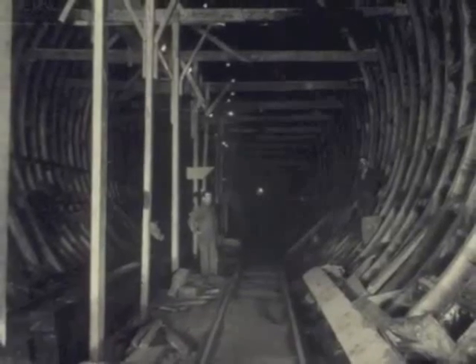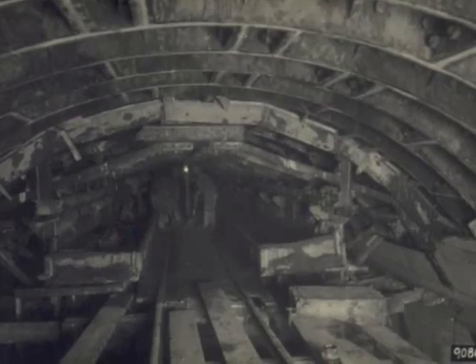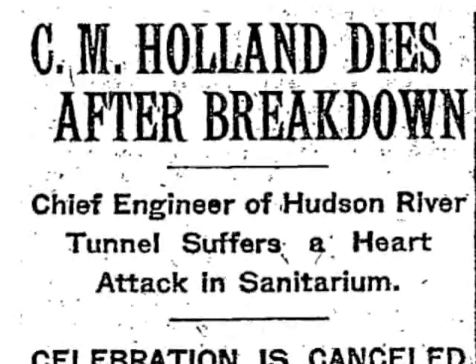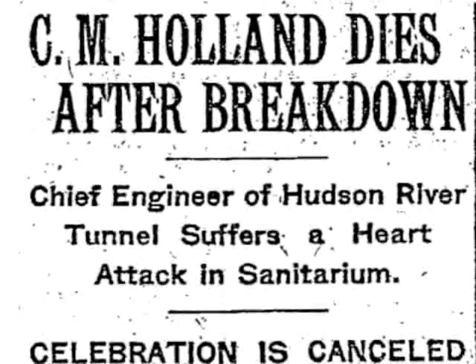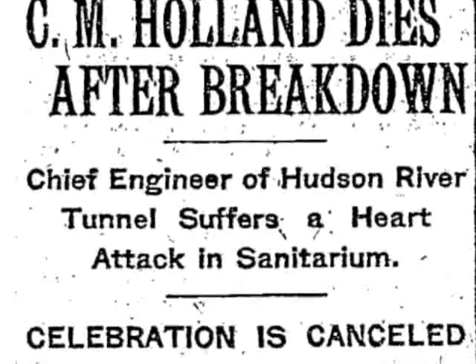As construction progressed, Holland was ever-present and widely respected. One sandhog boss said the engineer could come into the tunnel blindfolded and tell them if they were going wrong. But Holland would never see the tunnel finished. He suffered a nervous breakdown and died of a heart attack on October 28, 1924 — just one day before the first set of shields broke through under the river.